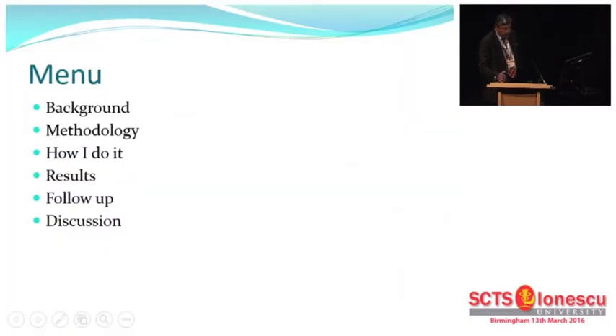I want to deal with this with the background to the three sets of patients that I have operated on over the last 15 years, the methodology of the results that we published, how I do it, the reasons for doing it, the results, the follow-up, and discussion.